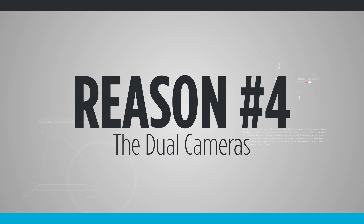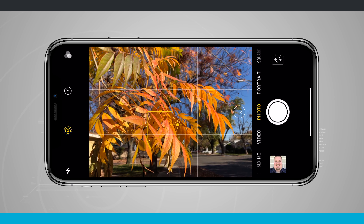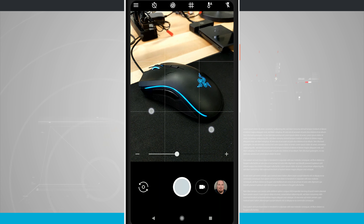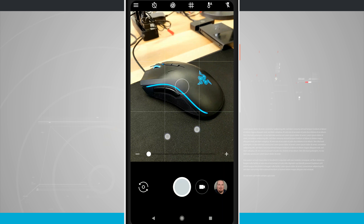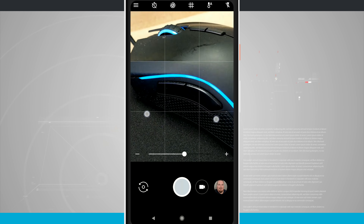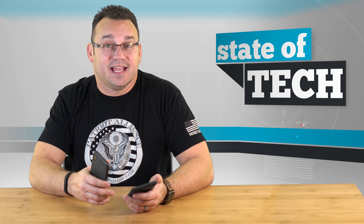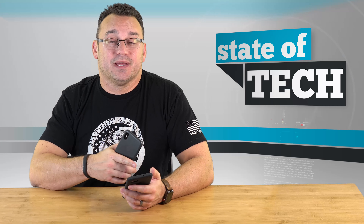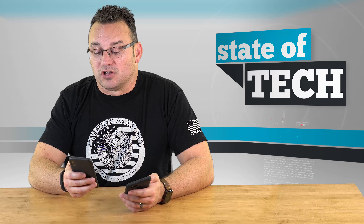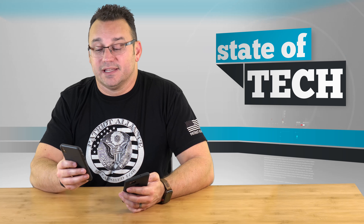The fourth reason would be the dual cameras. I do like the fact that you can punch in to 2x zoom on the iPhone 10 without losing any quality. On the Pixel, there's digital zoom and you can supposedly take pictures at 2x without losing quality, but I've noticed that when you zoom into 2x on the Pixel, you start to lose quality in lower light situations. When you zoom in digitally on the Pixel, though it does a great job, it doesn't do as well overall as the iPhone 10 does in 2x. That dual camera does help out a bit with the iPhone 10.